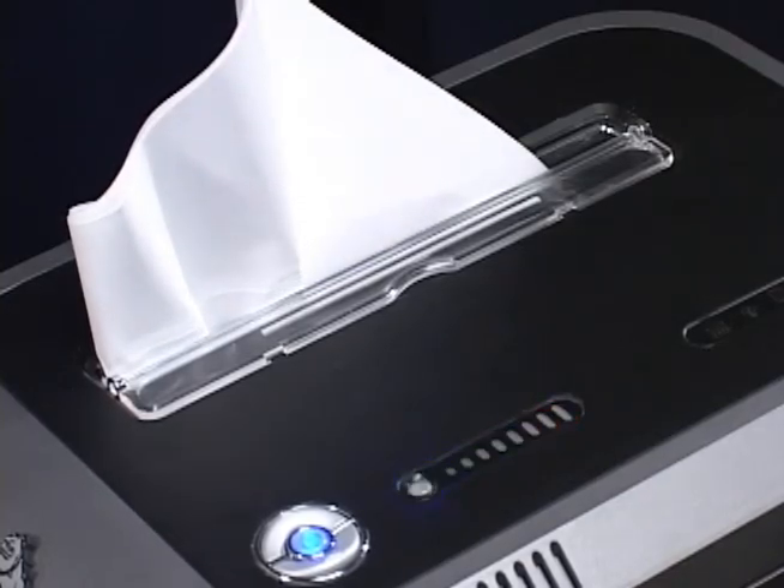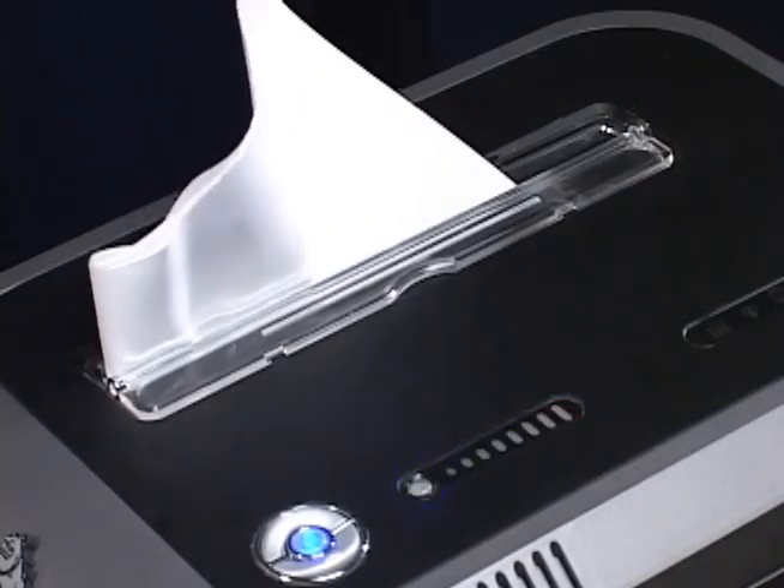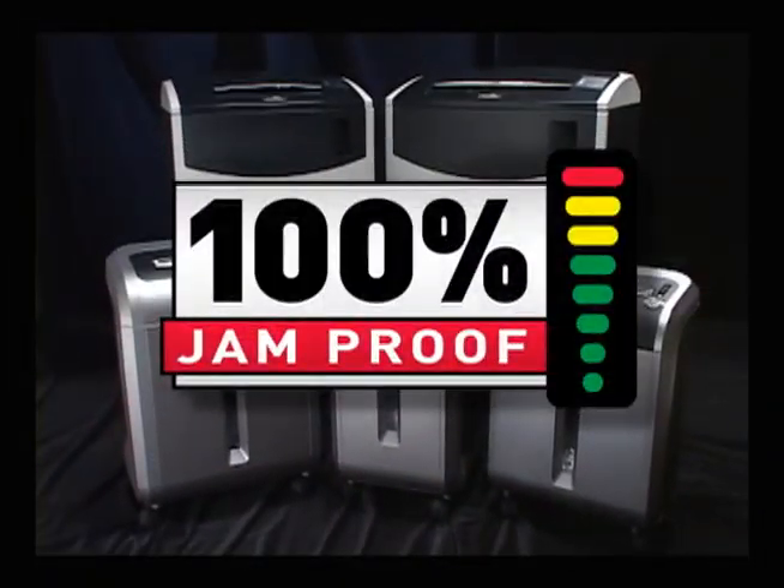If a misfeed occurs, the cutters will still power through the mess and clear the jam for you. Trust Fellowes 100% Jam-Proof Shredders. Intelligent design makes a winning product.